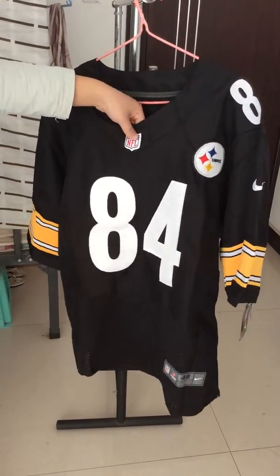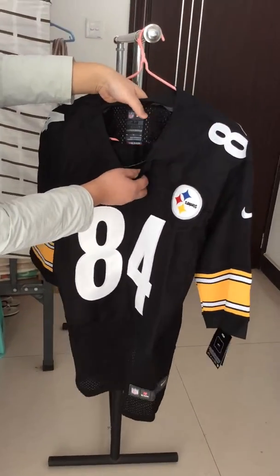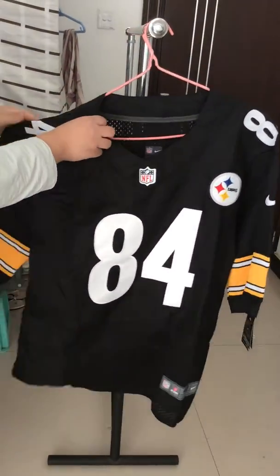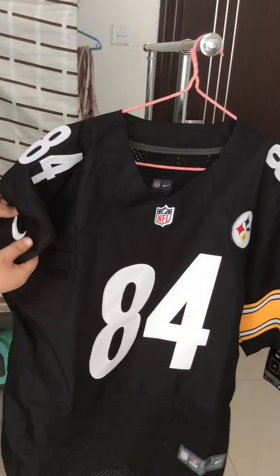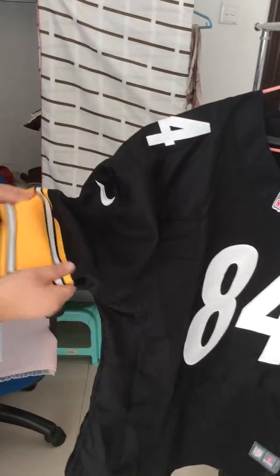First let's see the black with the NFL shoulder. Also here is the black tiger, size is 48. Let's see the shoulder with the player number 84, stitch-like logo. Also you can see the sleeve with two colors, very soft.